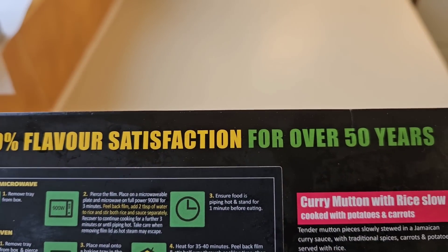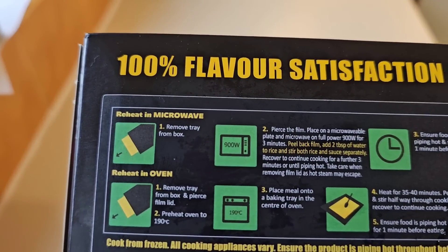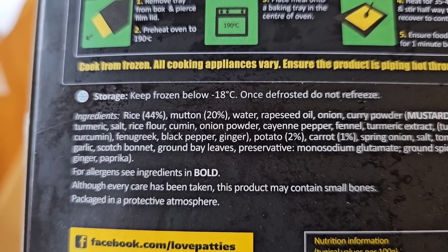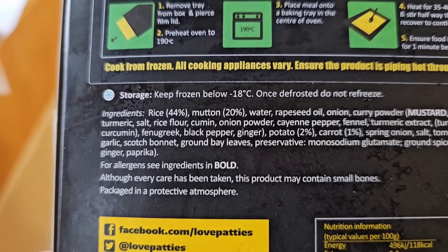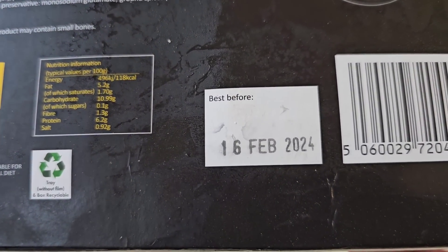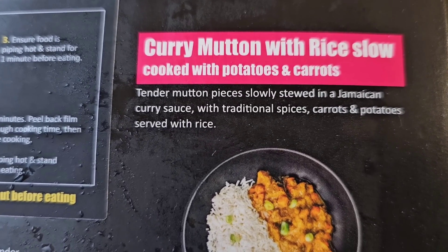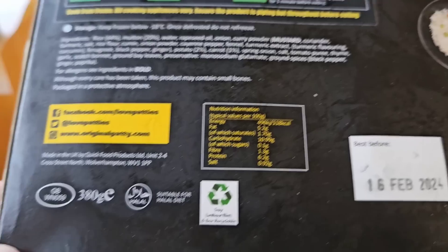100% flavour satisfaction for over 50 years — I thought that was for over 50-year-olds! That's me. Reheat in the microwave, remove tray, follow the instructions. Allergens in bold — it's mustard. Put my teeth back in the right way around — it's normally my eyeballs that let me down. So we've got rice 44%, mutton 20%. Best before 16th of February 2024. Curry mutton with rice, slow cooked with potatoes and carrots — tender mutton pieces slowly stewed in a Jamaican curry sauce with traditional spices, carrots and potatoes, served with rice.